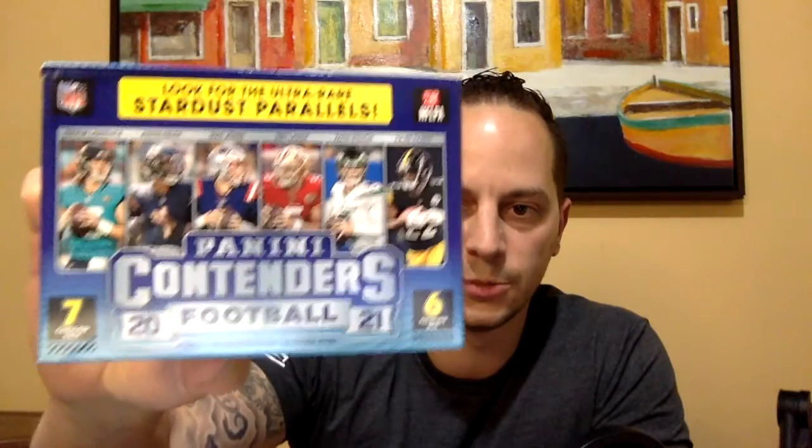This is going to be the Panini Contenders 2021 football pack — a booster pack with 42 cards in total, seven cards per pack, six packs per box. I've already taken off the seal wrap to save some time. There are some pretty cool players in this class to chase. Obviously I'm a big Jaguars fan, so I'm hoping to get some Trevor Lawrence cards. The chase players include Trevor Lawrence, Justin Fields, Mac Jones, Trey Lance, Zach Wilson, and Najee Harris.